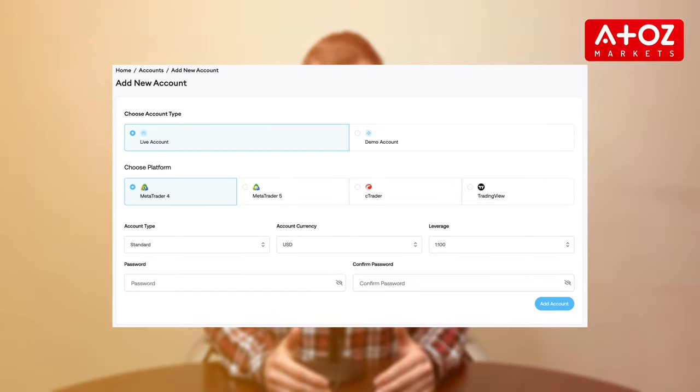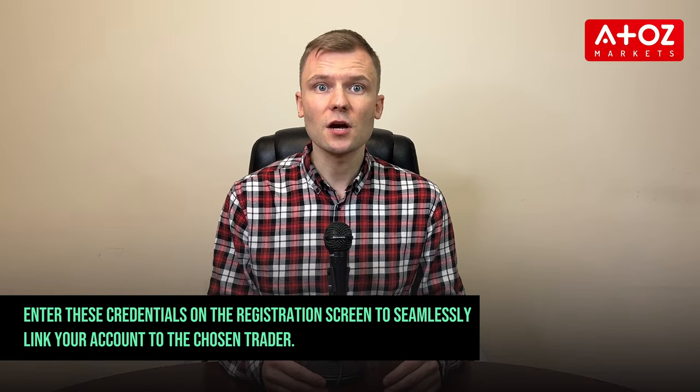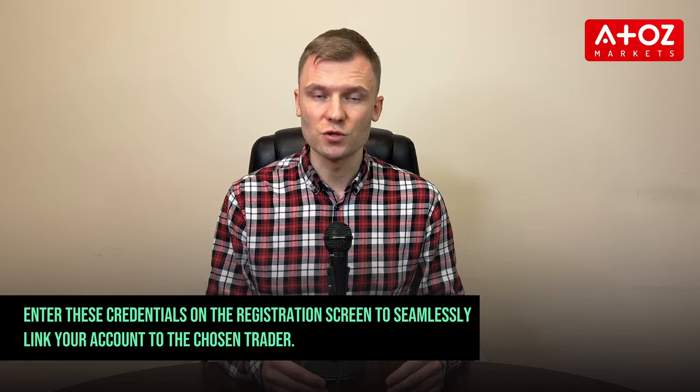If you haven't already, create a live trading account on the MetaTrader platform. Once set up, you'll receive credentials via email. Enter these credentials on the registration screen to seamlessly link your account to the chosen trader.